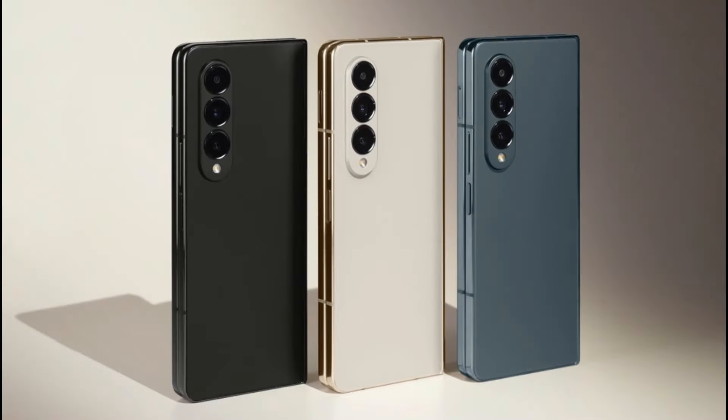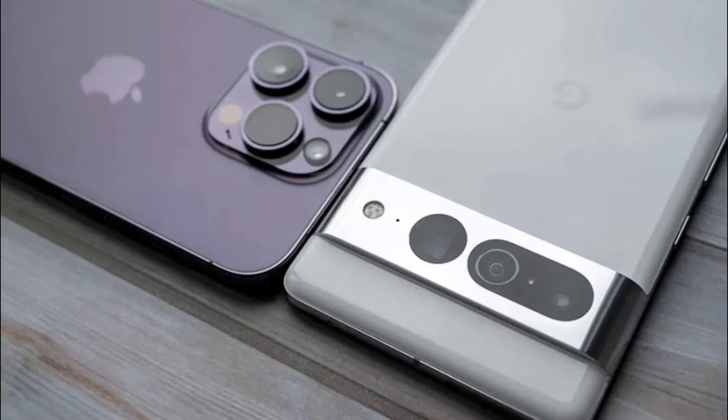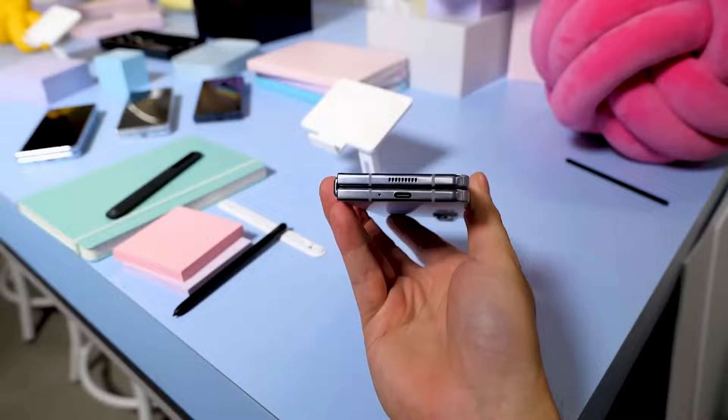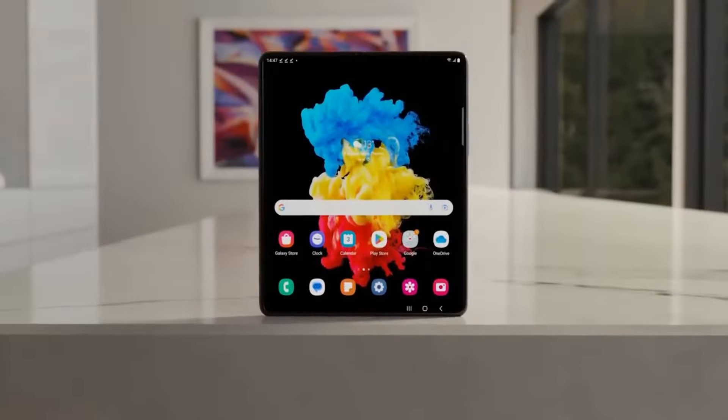Competition and Market Positioning: The foldable smartphone market is evolving rapidly, with competitors like Google and Oppo introducing their own foldable devices. Samsung's incremental improvements may not be enough to maintain its dominance in the market, especially if other manufacturers leapfrog ahead with more significant upgrades.